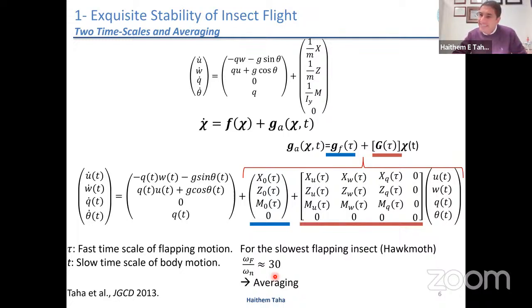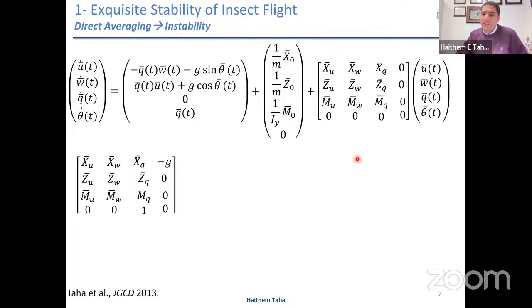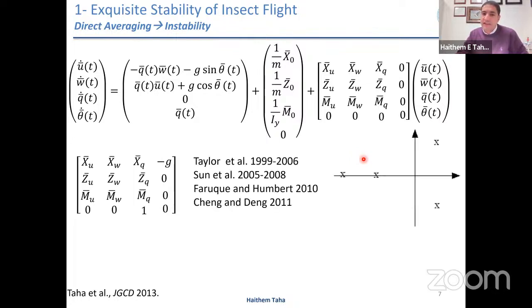If we average over the fast time scale tau, integrating over tau makes it disappear — no explicit time dependence. The system is now time invariant, not time varying. It's nonlinear, but we can always linearize, get a system matrix, and check the eigenvalues. We find a complex conjugate pair in the right half plane indicating that the system is unstable. Tens of papers have concluded this — it's kind of a fact among the flapping flight dynamics community that insects are unstable at hover.